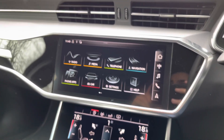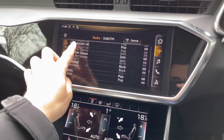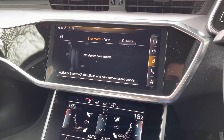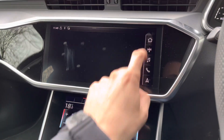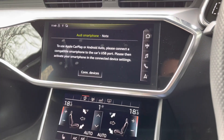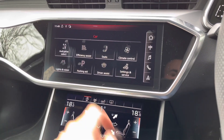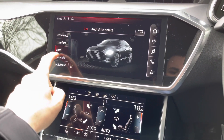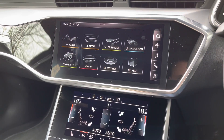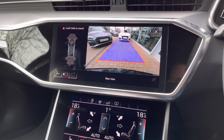Looking at the central entertainment screen, we have a very large touchscreen with the optional technology pack. You can scroll through DAB radio stations, access media via Bluetooth or USB, make telephone calls, and use navigation so you should never get lost. We also have Apple CarPlay and Android Auto to connect your device for Spotify or Maps. Drive select lets you choose between efficiency mode for economy or dynamic mode for a more spirited drive. The vehicle also features a reversing camera which looks great on this larger infotainment screen, with dynamic guidelines that move as you turn the wheel.